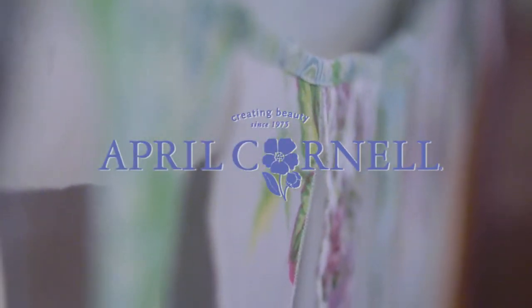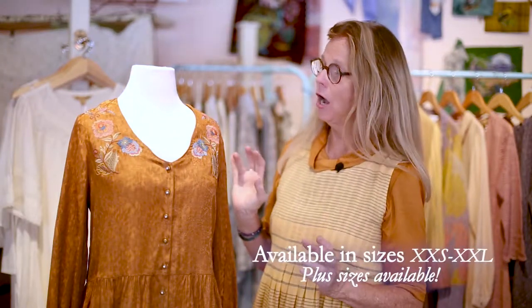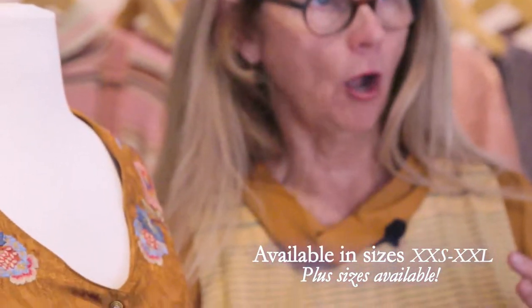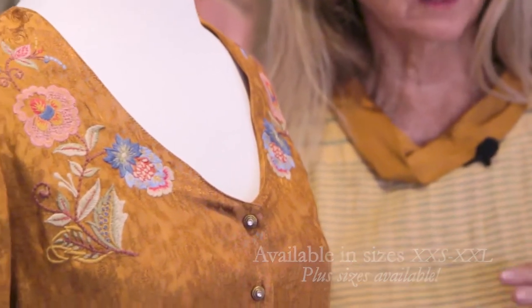Hi, I'm April Cornell, and today we're going to talk about our Fields of Gold Fall Collection. This blouse is actually called Fields of Gold, and it is a wonderful color, somewhere between an ochre and a quinky gold, and I just love this color.